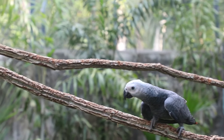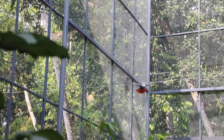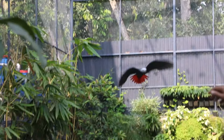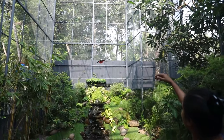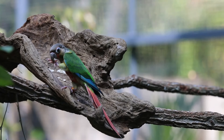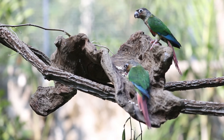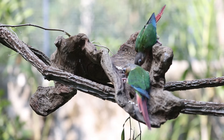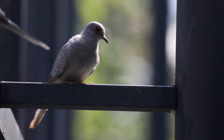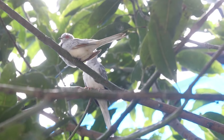This is an African Grey Parrot. This is the clown of the parrot family. This is our diamond dove from Australia — it's very delicate.